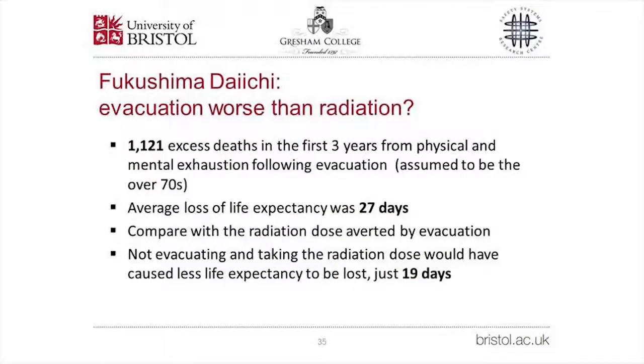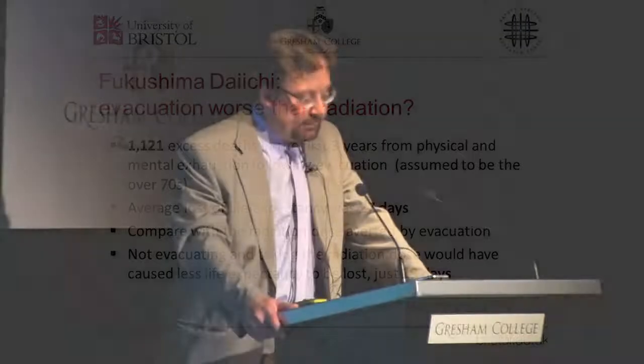About 160,000 people were evacuated from the nuclear zone, compared with 267,000 displaced by the direct effects of the tsunami. Importantly, there were 1,121 deaths from the nuclear evacuation — mostly residents of old people's homes — in the first three years, a figure that has now risen to 1,700. Assuming the excess deaths were in people over 70 years old, we can calculate an average loss of life expectancy of 27 days — more than the 19 days that radiation would have cost them had they stayed put. Our initial calculations are being confirmed by in-depth studies in Japan, providing evidence that evacuation is not an entirely safe option and may cause net health detriment as well as high costs.